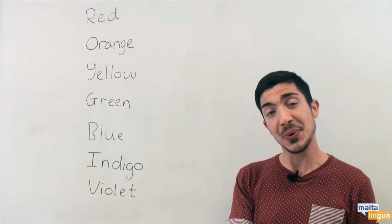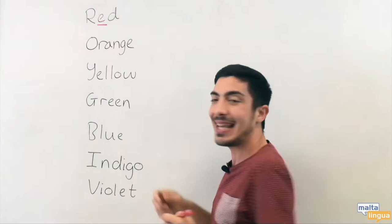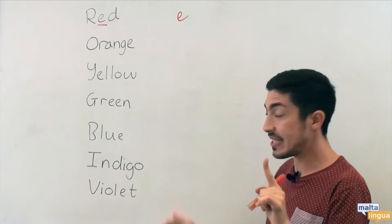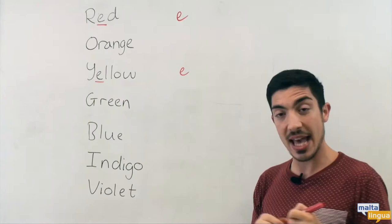You've remembered the words, but can you pronounce them properly? We're going to look at the words and find if there are words with a similar sound so we can remember them easier. Red — what is the sound here? The sound is 'eh'. Can you find one more colour in this list that has the same sound? Yellow. Good. The 'eh' sound — red, yellow.